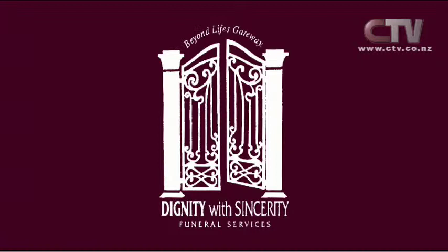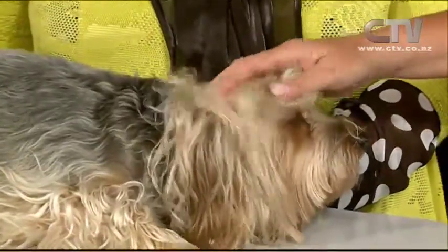Goodbye can be such a hard word to say. Daisy joins us from Dignity with Sincerity funeral services. It's nearly gone — another year. I think it happens as you get older — time goes fast. My grandmother used to say that. I'm about to go into another decade in a couple of months.